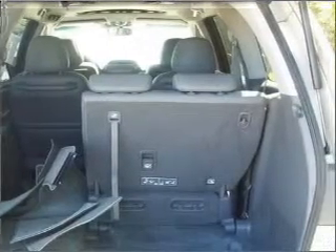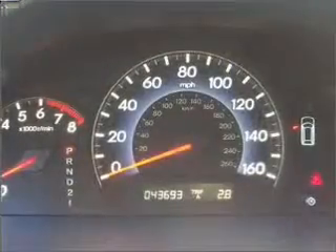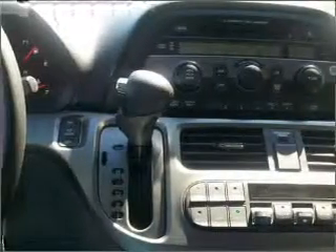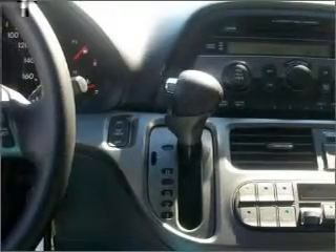It comes equipped with remote power door locks, power windows, cruise controls on steering wheel, and much more. We would love to put you in the driver's seat of this Odyssey. Please contact us for more information.